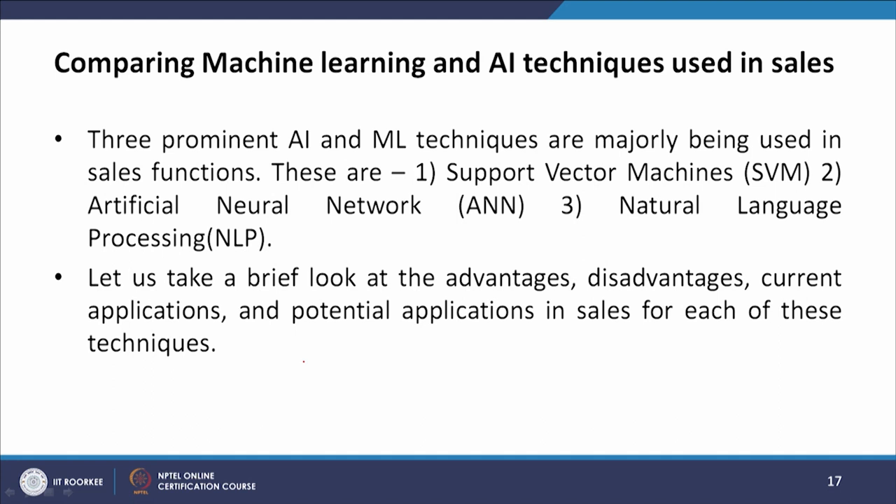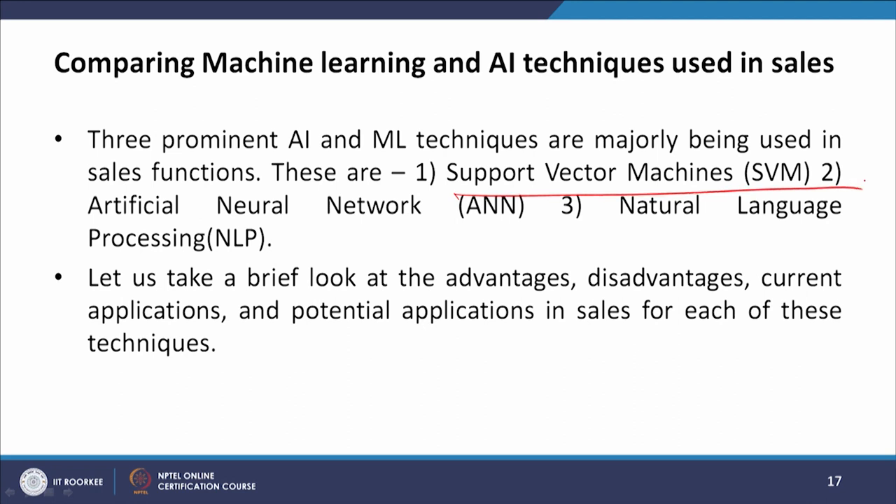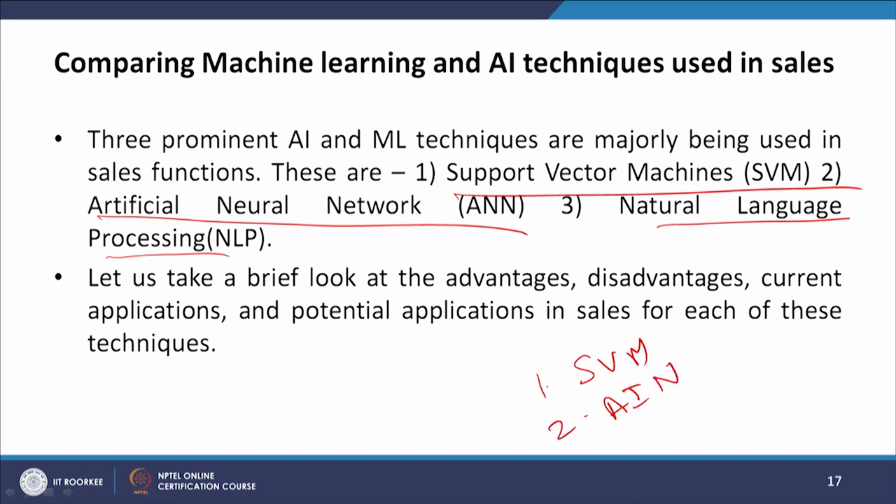Now let us compare machine learning and AI techniques used in sales. Three prominent AI and ML techniques are majorly being used in the sales function: support vector machines, artificial neural networks, and natural language processing. Let us take a brief look at the advantages, disadvantages, current applications, and potential applications in sales for each of these techniques.